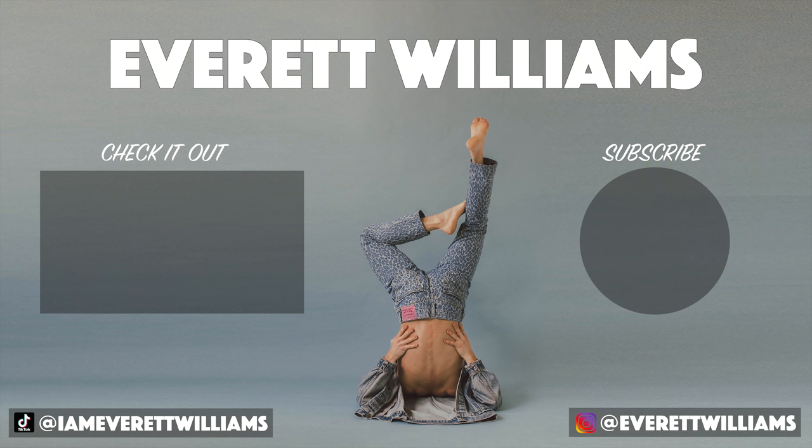That's my summer style essentials guide — I hope it helped some of you as we go into the summer months. It's a really exciting time for style, so make sure you have fun with it because that's the most important thing. I'll see you guys next week — thanks for watching!